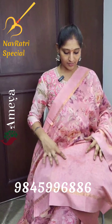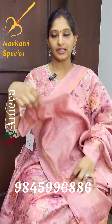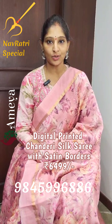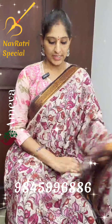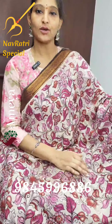Hello all, welcome to Ameya. Devi Navaratri Day 8 Ameya Collection. This is a nice chanderi saree — beautiful floral prints throughout the body of the saree. Satin borders on both sides with nice gold and zari borders, and a plain pink colour blouse.